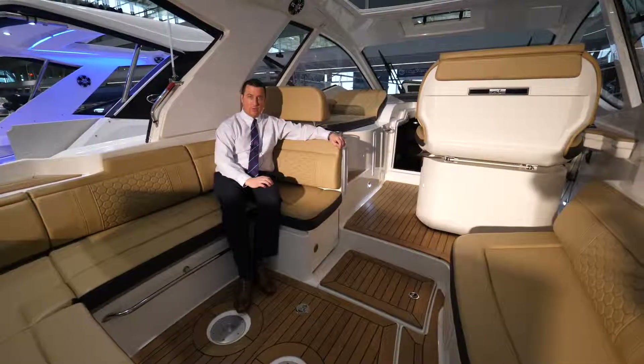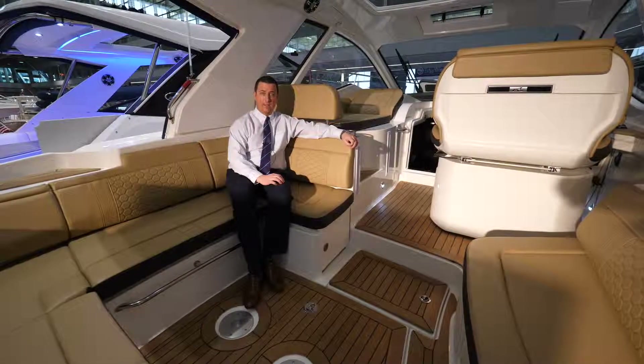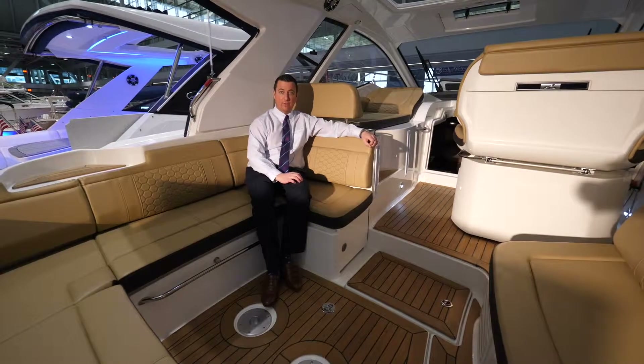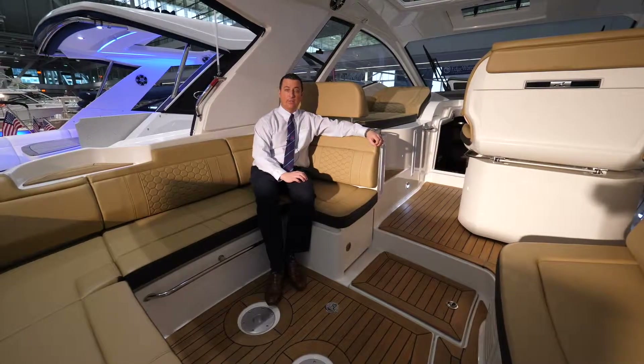If you're in the market for a cruiser, the 35 Sun Dancer Coupe is a must-see. For additional information, please contact me at 781-727-0629. I look forward to hearing from you.